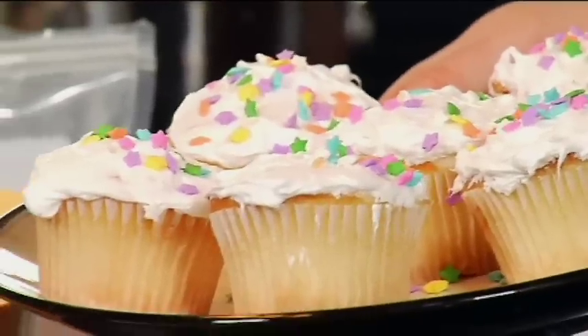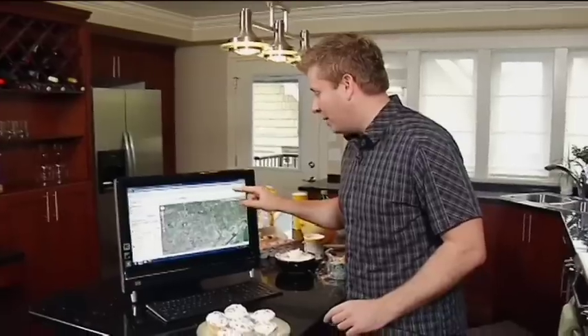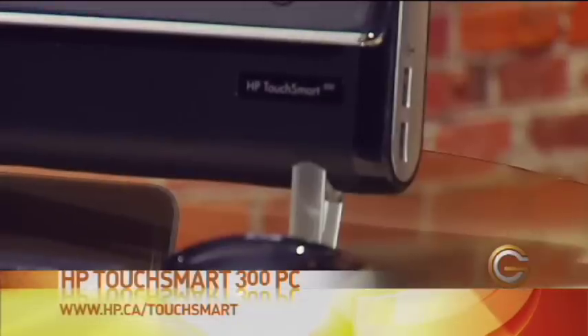Well, these cupcakes turned out pretty darn good, if I do say so myself — I wonder if Erica will agree. One last thing: we need to print out directions to where we're going tonight. I've loaded those up in Google Maps, and by clicking print here, it automatically sends the print job wirelessly down to the den where the printer is — we'll pick those up before we leave. This is just an example of how people are starting to use computers in their household, taking it to another level with the TouchSmart 300 PC. Let's pack up these cupcakes and head out — I wonder if she'll notice one missing.